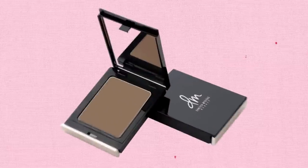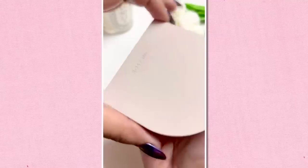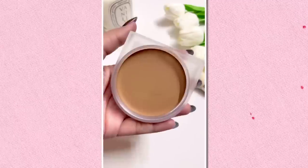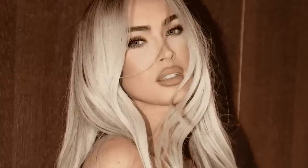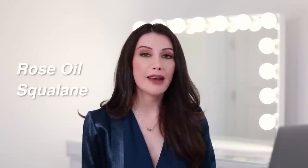Now we go to makeup. First up we have the Danessa Myricks Balm Contour. This is used for contouring and it comes in a very blendable creamy formula. It gives your cheekbones that high, sculpted, lifted look like Megan has, and it can be worn under your foundation for a more subtle lifted look. Next we have the Solar Infusion Moisturizing Cream Bronzer, which is used to give Megan warmth to her skin. Megan's skin tone is very cool and this one helps add more dimension and give it that warm glow. The ingredients contain tourmaline and quartz, which give it an illuminating shimmer, plus rose oil to revitalize the skin and squalene for added hydration.